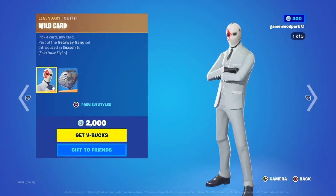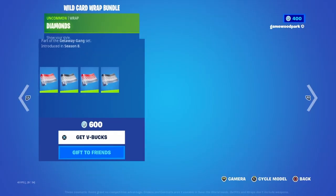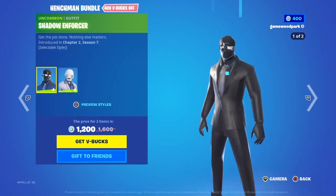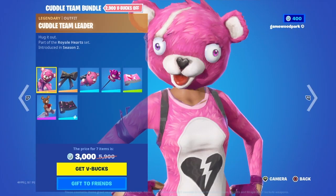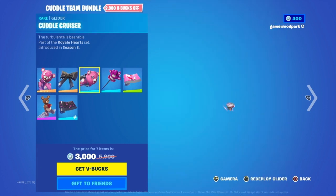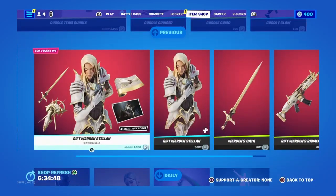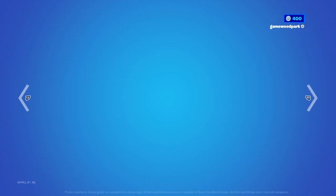Then we have Wild Card with his back bling, Cuff Case, Safecracker, and there are multiple styles. Then the Wild Card Wrap bundle with Diamonds, Clubs, Hearts, and Spades. Then we have the Henchmen bundle with the two henchmen: the Shadow Enforcer and the Ghost Enforcer. Then the Cuddle Team bundle with Cuddle Team Leader, Cuddle Bow, Cuddle Cruiser, Cuddle Paw, Cuddle Camo, Cuddle Glow, and Bear Force One — available separately. She was already in the item shop so we don't need to show her again.